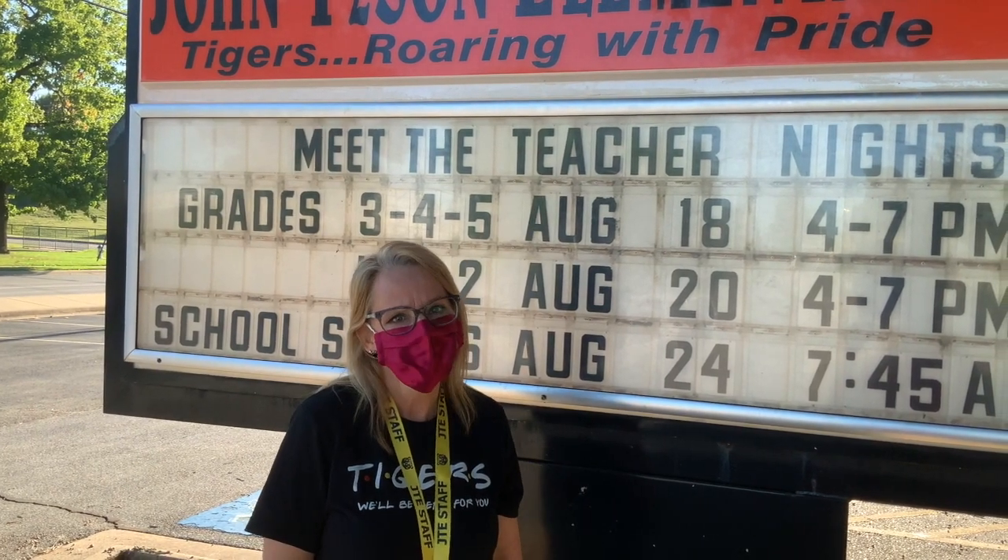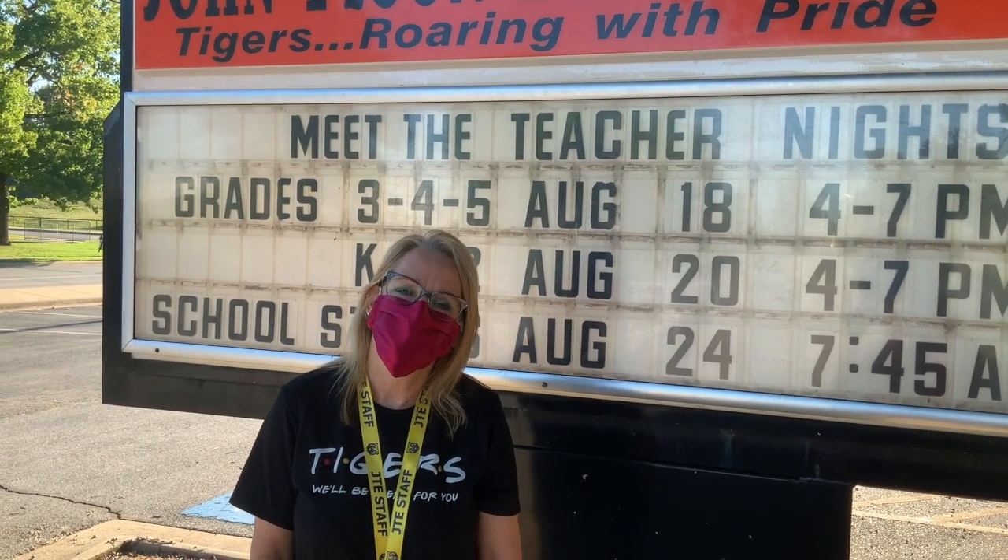All of us will be wearing face coverings this year. Students will be given masks from the district, but parents, you're going to want to make sure you have a clean mask for your student each day. We are limiting visitors into the building to add another layer of protection for the students and the staff.